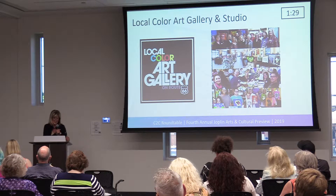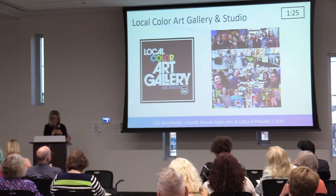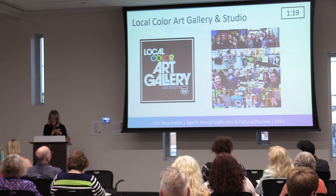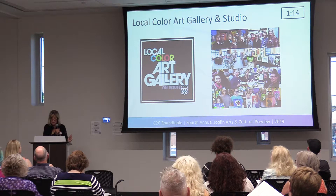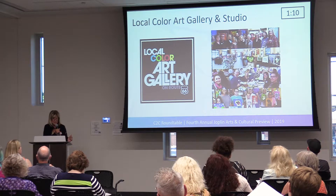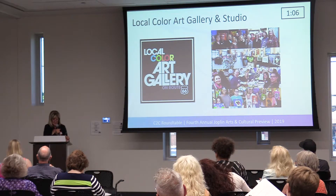We do offer classes — we have classes for eight-year-olds and up, classes for beginners, classes for wine drinkers, classes on Saturday for families and young people, and classes for advanced students as well on Wednesdays with Donna Roberts and Polly Giltner. So at any level, if you've never painted before, come paint with us.